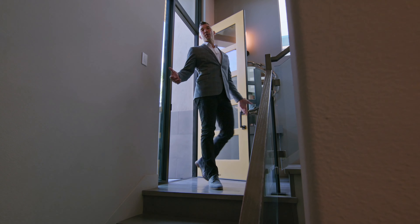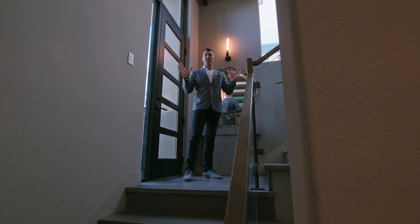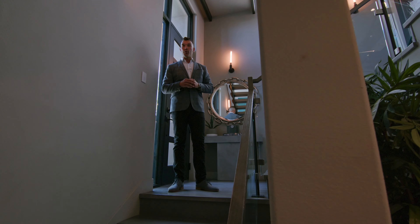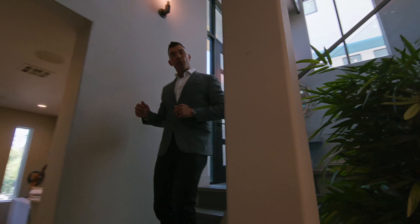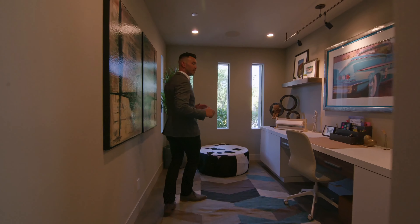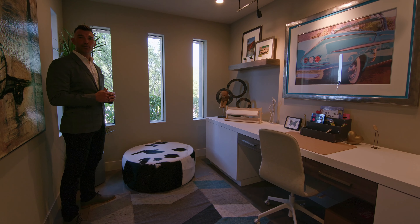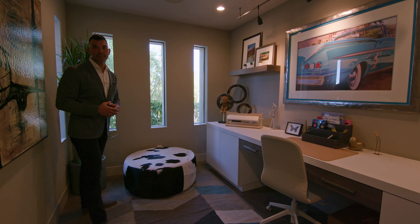As we enter the home, we have this beautiful entryway with this modern exposed staircase that I absolutely love. Now this is a multi-level home, so we do have an option here to go downstairs. And here off to the right, we have this amazing office slash den space. As we make our way into this room, it's very cozy and you have these really cool rectangle windows that give that contemporary feel, but also allow a lot of natural light to come in.